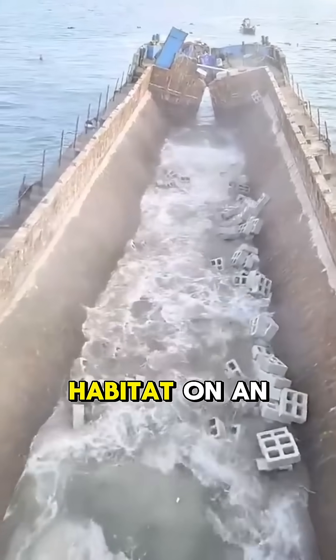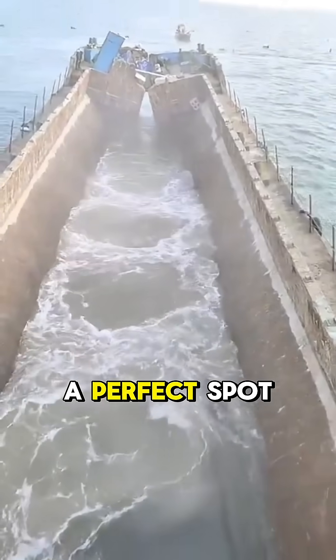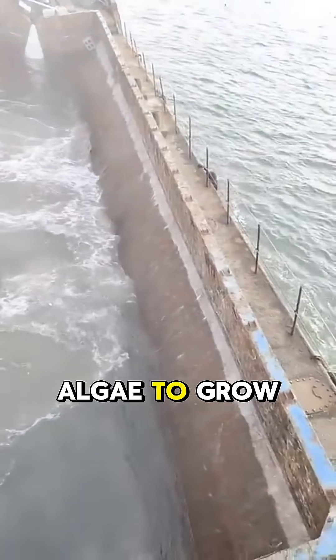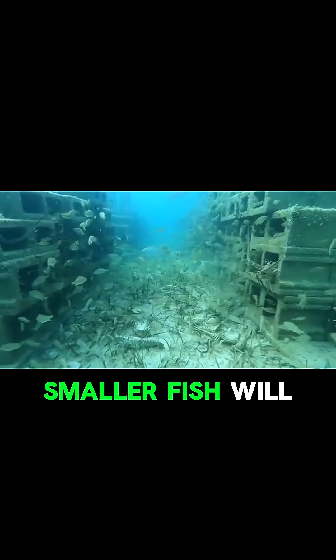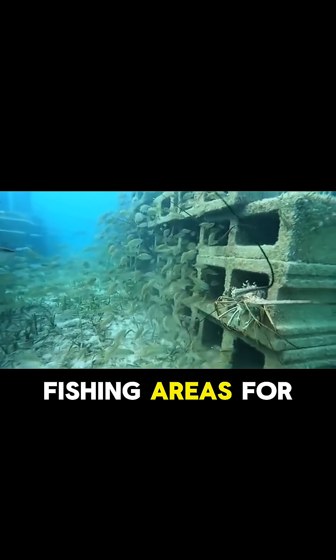These blocks will create a new habitat on an empty sand floor. It creates protection for smaller fish and serves as a perfect spot for coral and algae to grow on. The attraction of smaller fish will increase the amount of bigger fish roaming in the area, which improves fishing areas for fishermen.